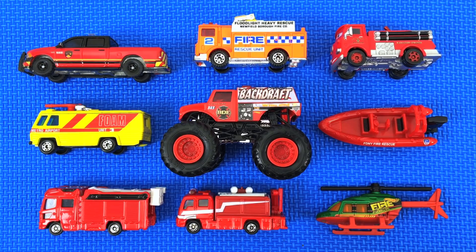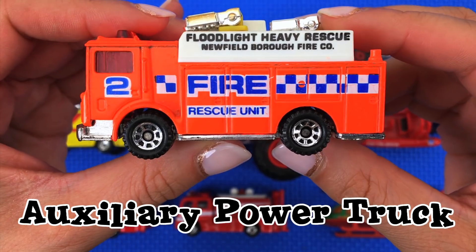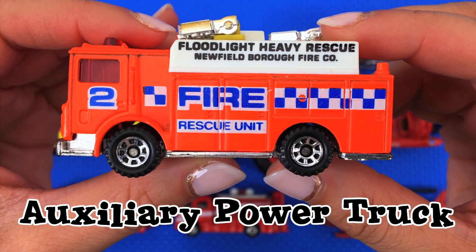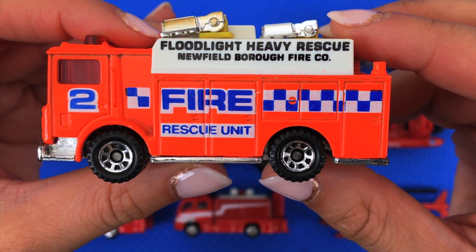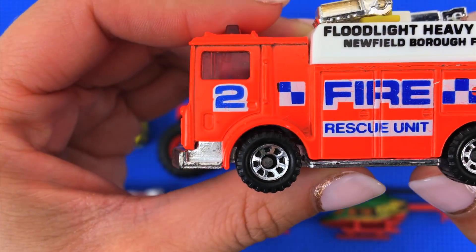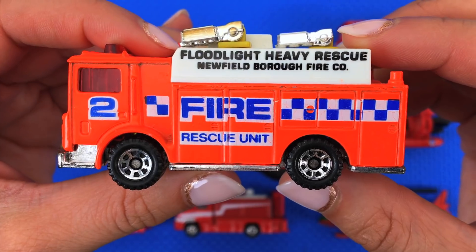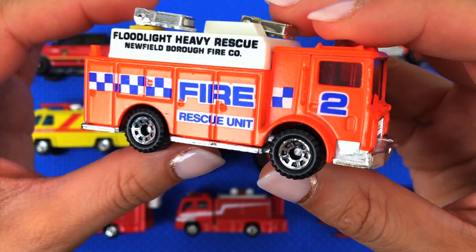Up next, this is an auxiliary power truck. This is made by Matchbox. You can see it says 'Floodlight Heavy Rescue' from the Newfield Borough Fire Company. It says 'Fire Rescue Unit Two.' It is really bright orange — this might be a neon orange — with blue and white decals on it.